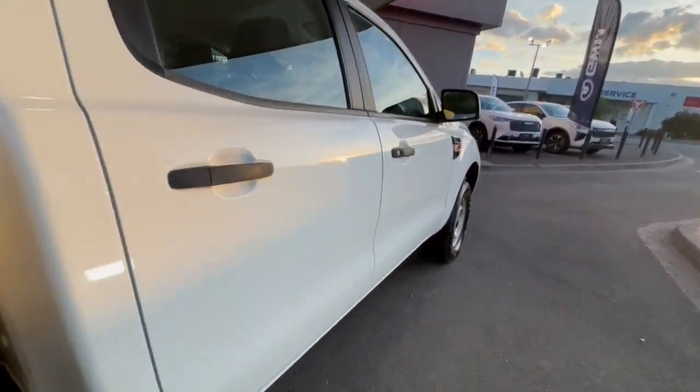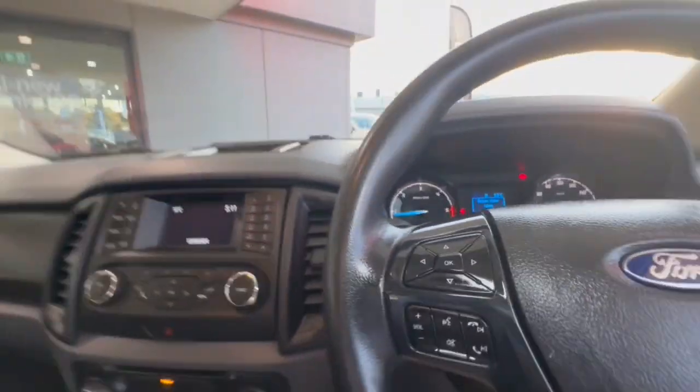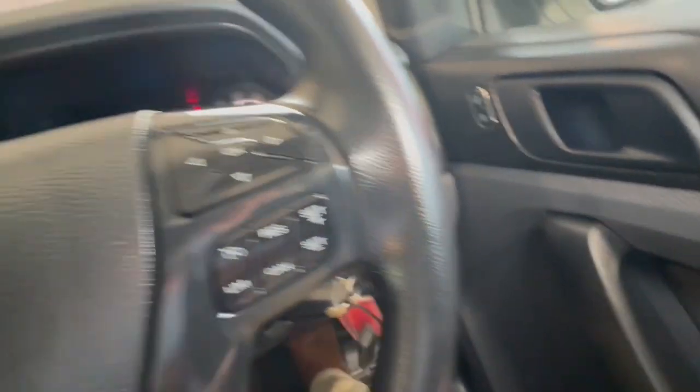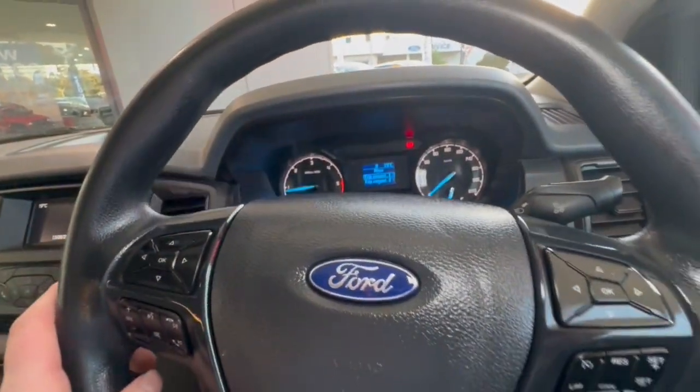And around the body of the car, it presents extremely well. Hopping through inside, you can see the trim's in great condition. You've got your full electric windows here, auto lights as well. We do have our cruise control, audio controls, indicators and intermittent wipers.